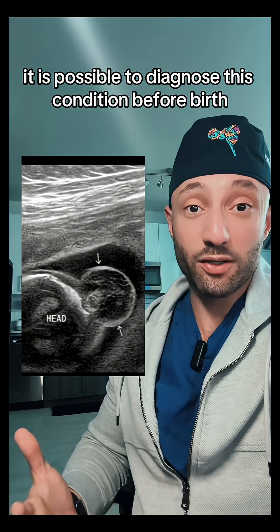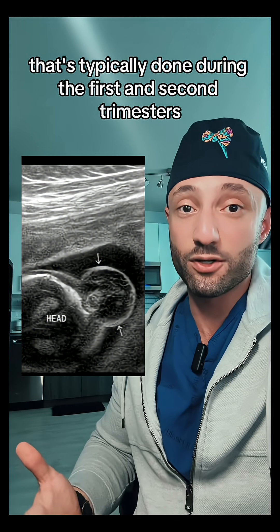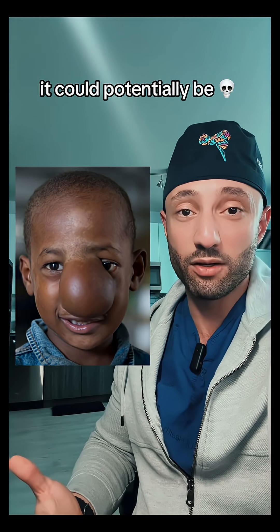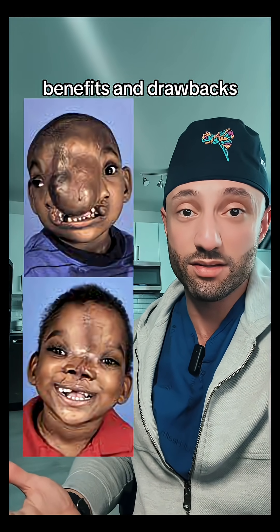It is possible to diagnose this condition before birth. One of the most common ways to diagnose this condition is with a fetal ultrasound, typically done during the first and second trimesters. Depending on the severity, it could potentially be fatal, and there are surgical treatments for this. The parents would need to have a long discussion with the pediatric neurosurgeon to discuss the risks, benefits, and drawbacks.